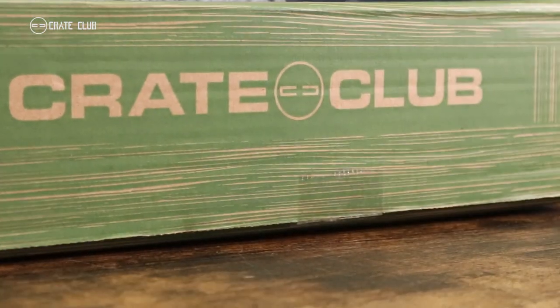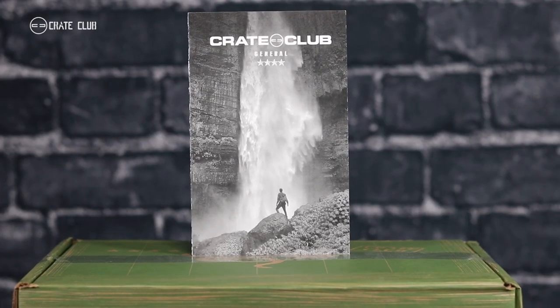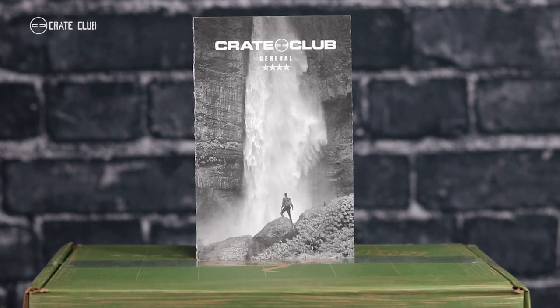I'm excited to show you what's in this box. I say this every quarter, but seriously, this is our coolest general box yet. The amount of stuff that we crammed into this box is actually kind of insane. Let's get after it. As always, we provide you with this booklet that's going to walk you through what exactly has showed up at your doorstep. I personally wrote all of these, and it gives you a thorough description of what exactly is inside your box.